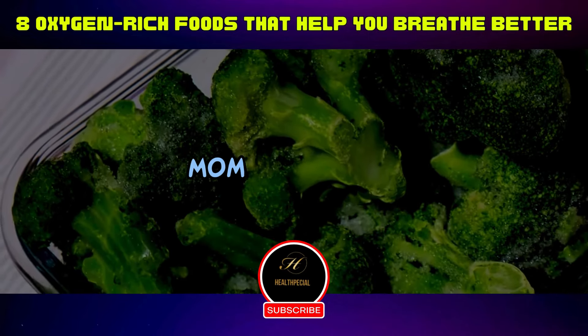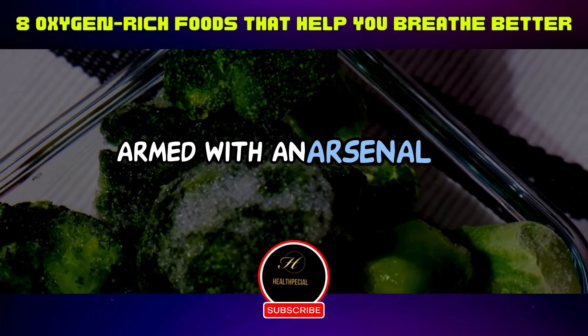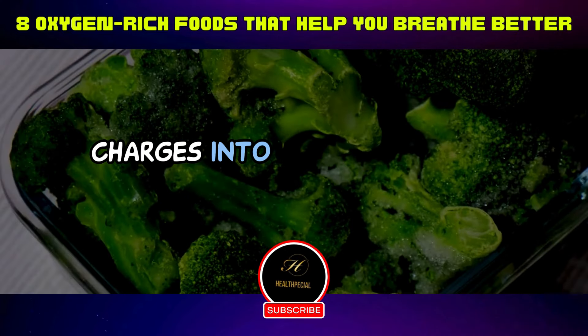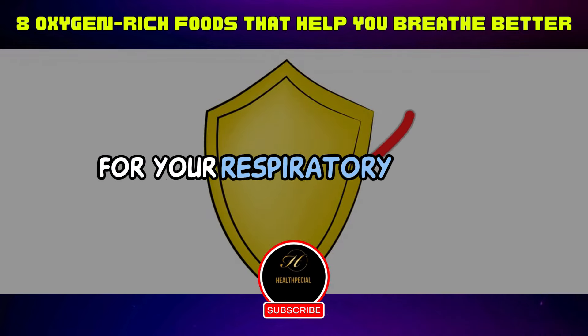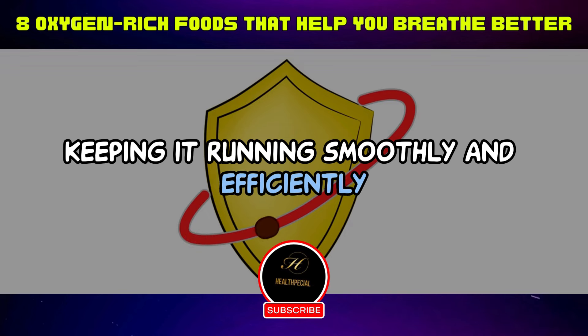Seven: broccoli — mom knew best. Broccoli, the green veggie superhero, is armed with an arsenal of antioxidants and vitamin K, and charges into battle against oxidative stress. It's like a protective shield for your respiratory system, keeping it running smoothly and efficiently.